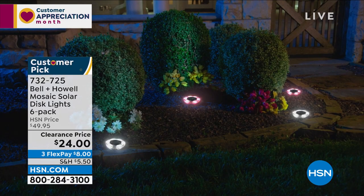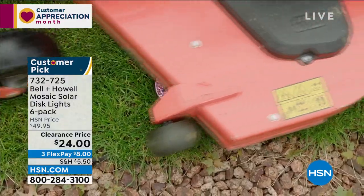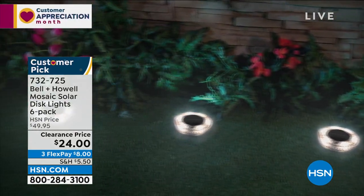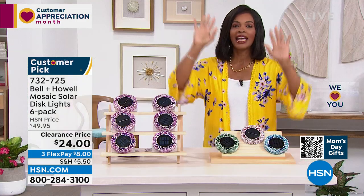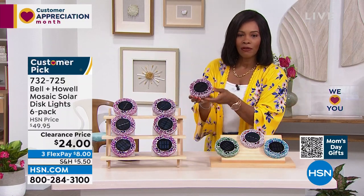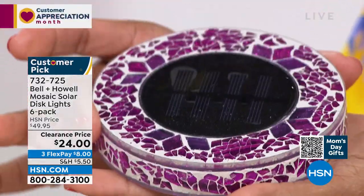Let's talk about light from Bell and Howell — Bell and Howell is known for quality, award-winning light. This is the mosaic solar disc light set — I say set because you're getting six of them. They work with the power of the sun; you don't need to buy batteries. You set them out, make sure they get sunlight, and when the sun goes down the light comes on — a beautiful, bright, decorative light. I'm holding this disc so you can see a really good look at the size. This is that big solar panel and look at the mosaic pattern.